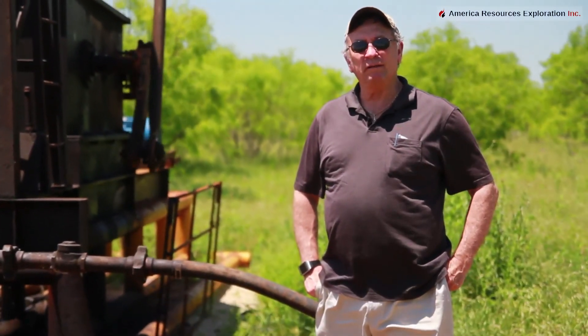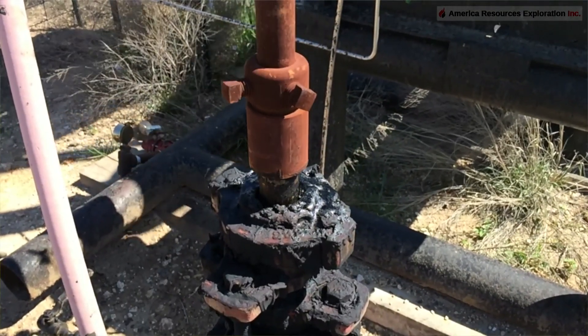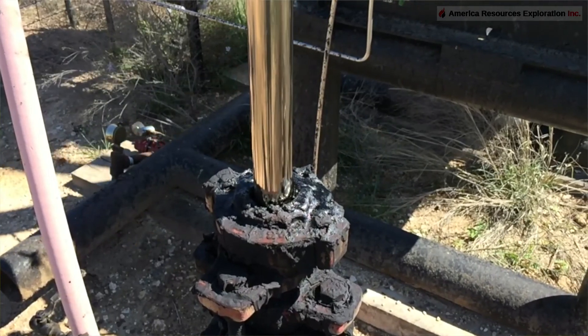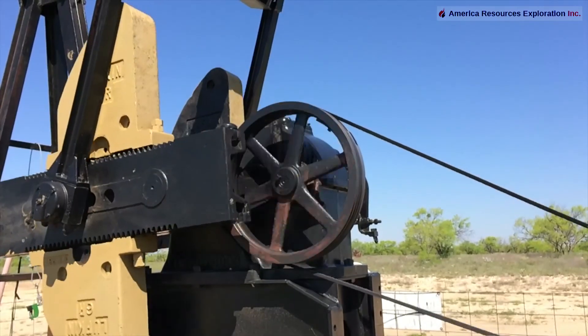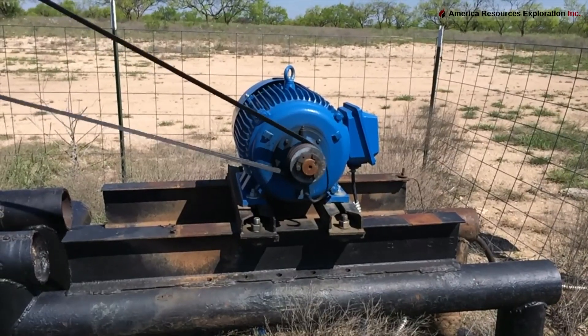We're allowed to drill the Caddo, the Canyon, the Conglomerate, the Mississippian, and the Ellenberger in this area — we have those deeper rights, anything below 2,000 feet. This is a Cross Plains sand well, and you can see it has salt water because the salt is building up here. They could probably tighten that stuffing box a little bit, but that's the pumper's job. I don't own this well, so I'm not allowed to make any adjustments.